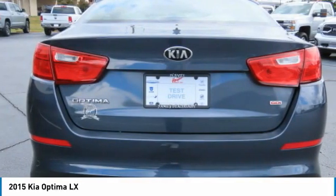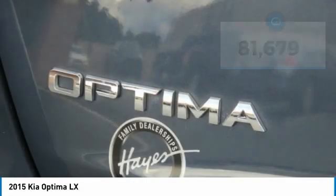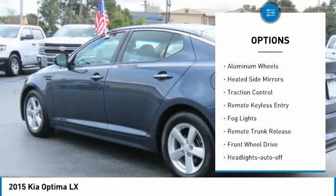Its smooth-flowing lines speak of grace and style and offer a strong hint of European luxury. This vehicle has less than 85,000 miles. Here are some of this vehicle's great options: aluminum wheels,